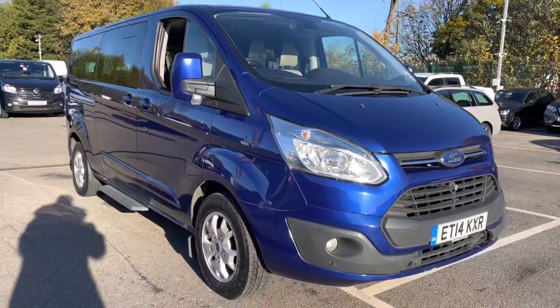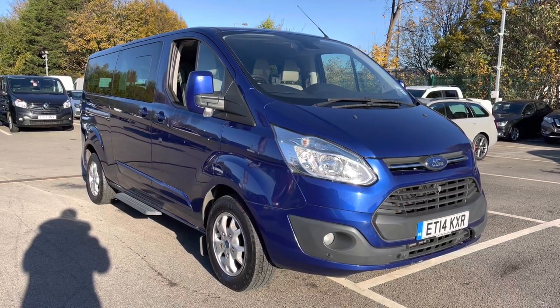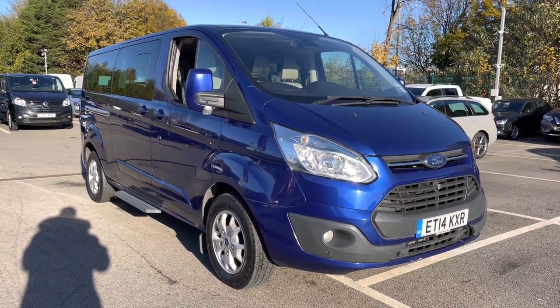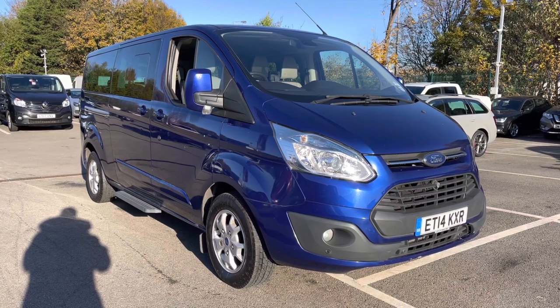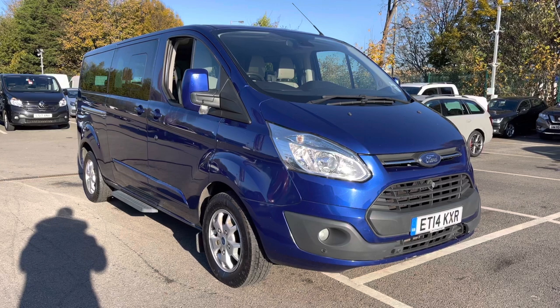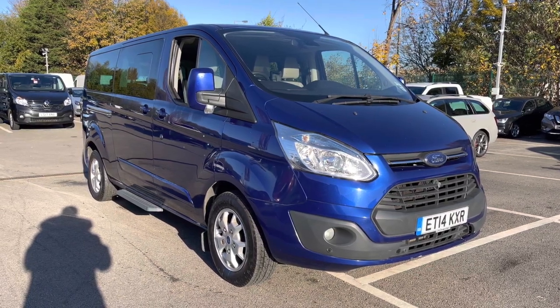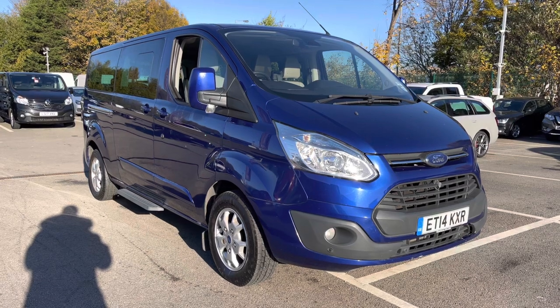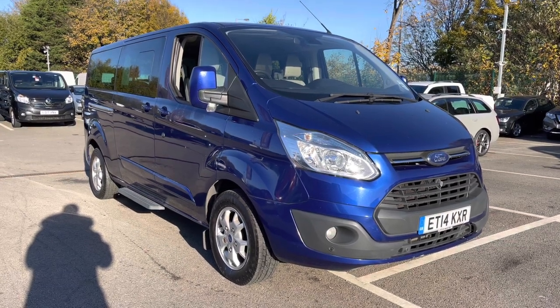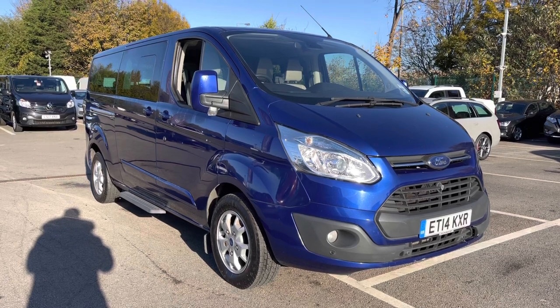As mentioned at the beginning of the video, if you do require any additional information, please don't hesitate to give us a call on 0151 728 4700 and a salesman will be more than happy to assist you. Just to make you aware, all our vehicles do come with a 30-day motor match promise and are all subject to a £150 administration fee. We also offer multiple flexible finance options should you choose to use one. Thank you very much for watching this video, and I hope you enjoy the rest of your day. Bye for now.